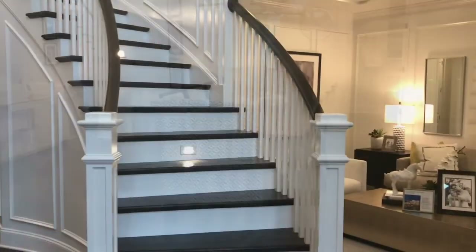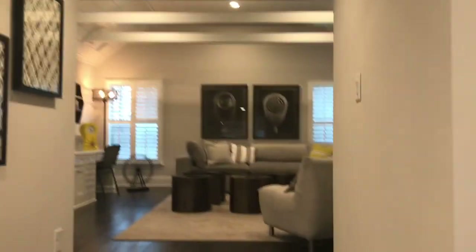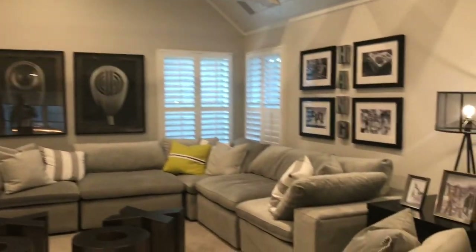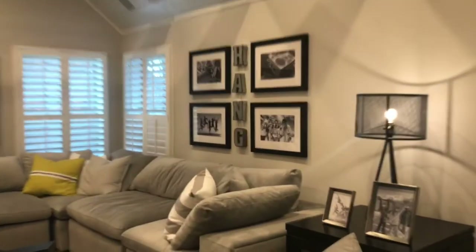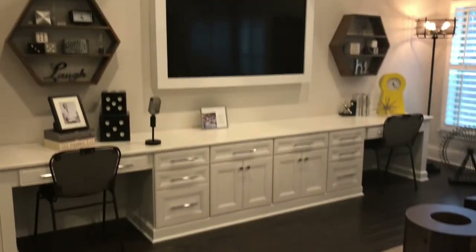As we head back in, let's check out the upstairs. Earlier I mentioned the double staircase in the front — they've also got a back staircase off the kitchen. At the top of the stairs you've got a bonus room set at a slightly higher elevation with a huge L-shaped couch, so plenty of room for cozy entertaining furniture and a big screen TV.